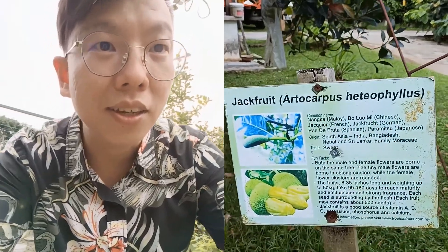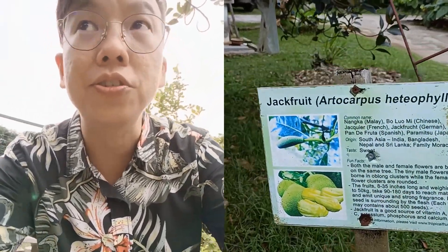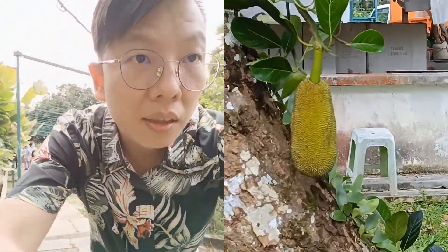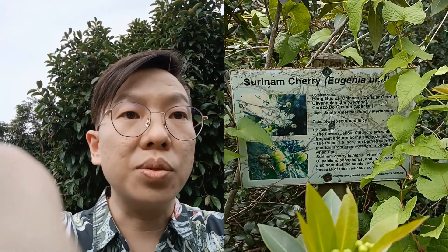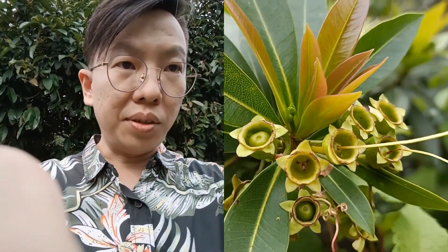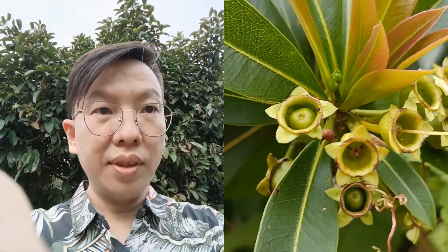And next let's take a look — this is a jackfruit tree. Let's see if we can find some. What is this next? Surinam cherry — this is known as Surinam cherry. And here's the flower — that's beautiful.